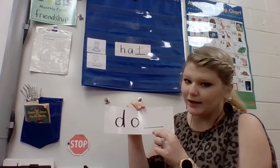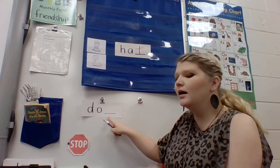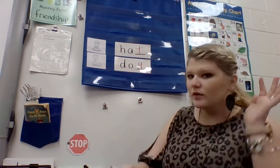I've got part of it written here. You guys are going to help me find the ending sound. Dog. I'm thinking, let me see what I can hear. Dog. G. I hear that sound at the end of dog, so I need to write the letter G for dog. Good job, that one was super easy.